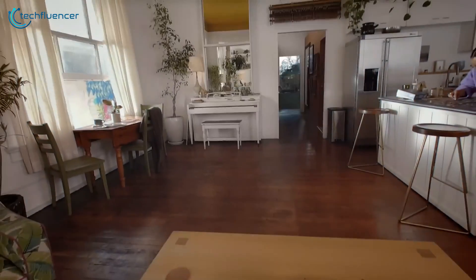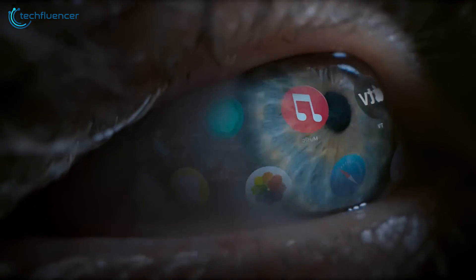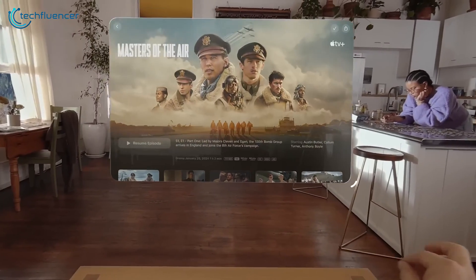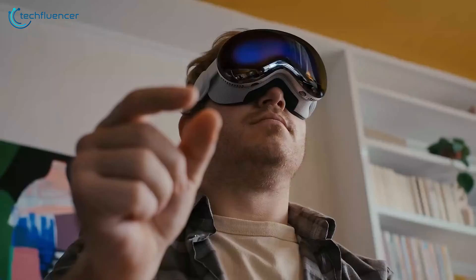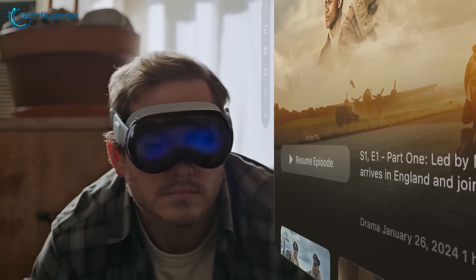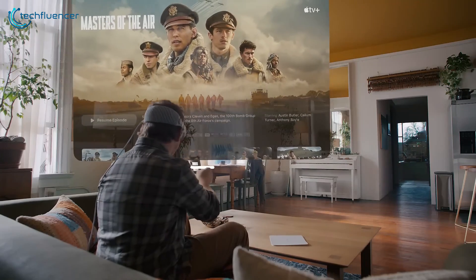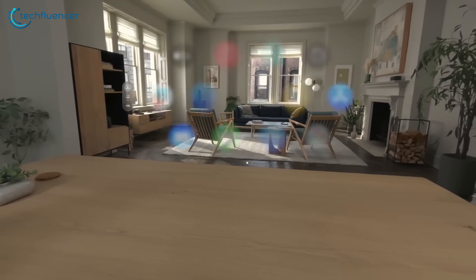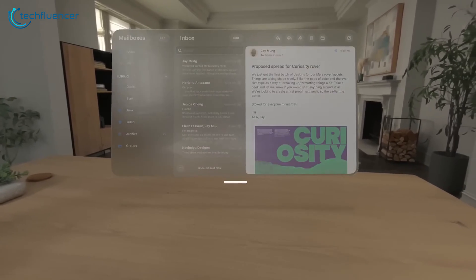Apple Vision Pro gave us a reality check regarding the future and made a bold statement where it screams the future is now, with a ton of features to fiddle with. If you're one of those people who just got your hands on the Apple Vision Pro, you'll need to know about the apps that'll take your VR experience to the next level. Today we're going to talk about the seven best apps for Apple Vision Pro that you must check out.